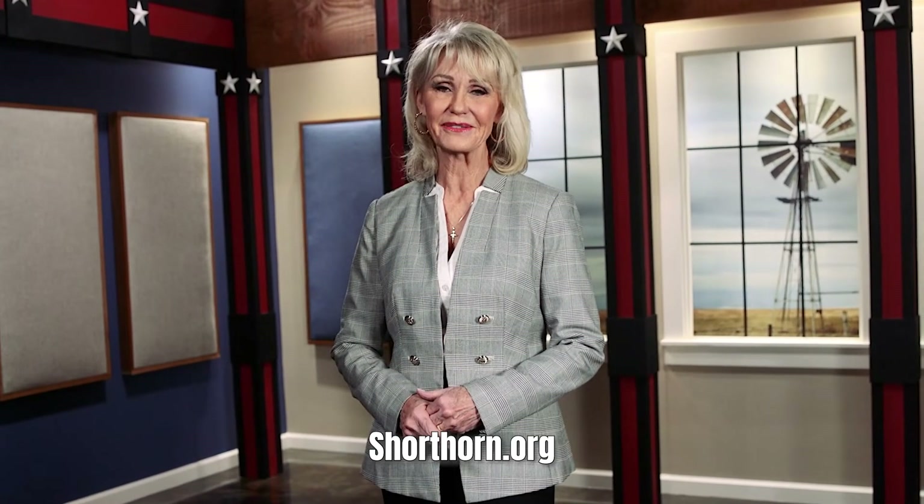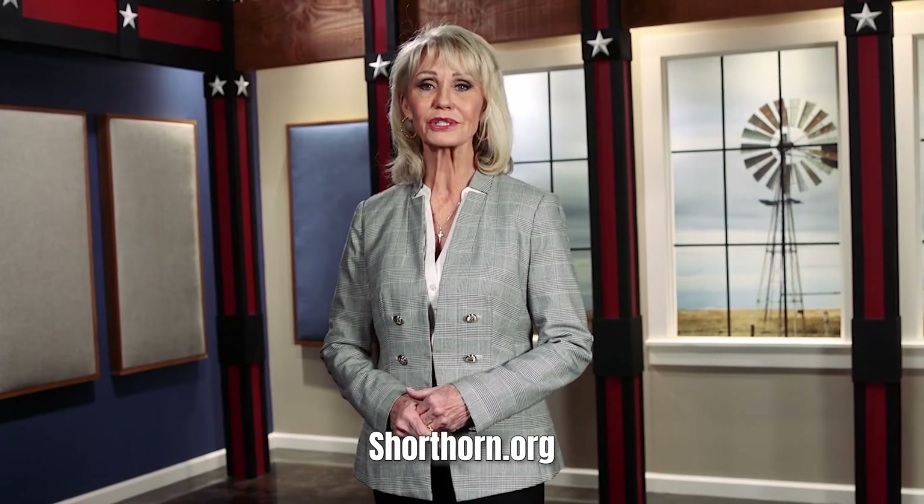Thank you for joining us on this journey of America's First, Shorthorn — a family-friendly and economic breed that has shaped the U.S. beef industry. Visit Shorthorn.org to learn more and to find a breeder near you. And to find out more about us, visit TheAmericanRancher.com or connect with us on Facebook. I'm Pam Minnick for our entire American Rancher team. Thanks for joining us. We'll see you next time.